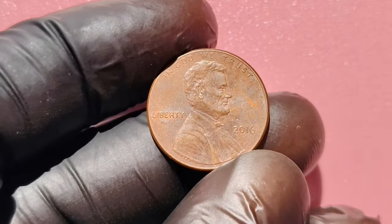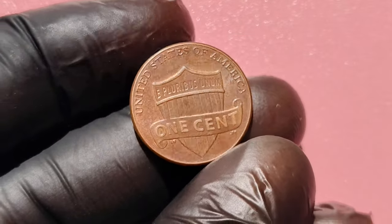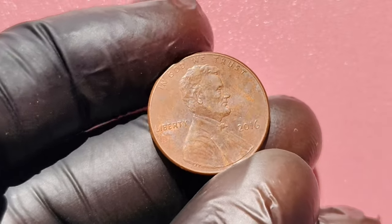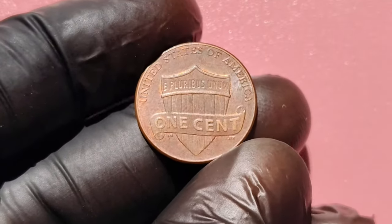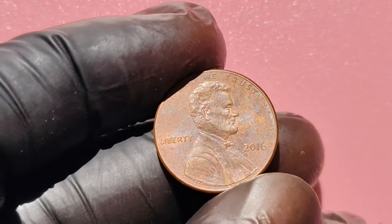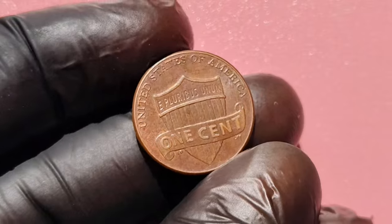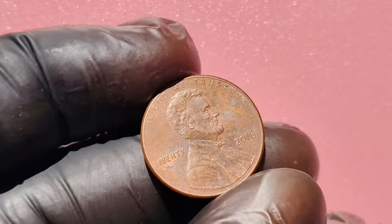What could possibly make a penny from 2016 worth more than a million dollars? It's all about errors and rarity. Error coins are produced when something goes wrong during the minting process — from slight misalignment of the design to the wrong metal being used. The most sought-after 2016 pennies are those with double die errors. A double die error occurs when the coin's design is imprinted twice, slightly off, creating a doubling effect. Look closely at the date, lettering, or Lincoln's profile. If you spot this doubling, you might just have a treasure on your hands.